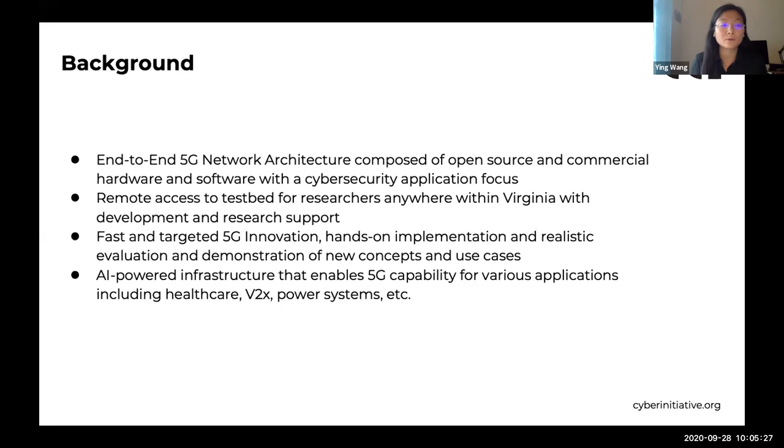Since this year, we have been following these principles to build the testbed. We put a lot of effort into remote access for researchers. We also provide support for flexible and scalable staff support. We equipped the testbed as an AI-powered infrastructure that enables 5G capability for various applications, including healthcare, V2X, and power systems.